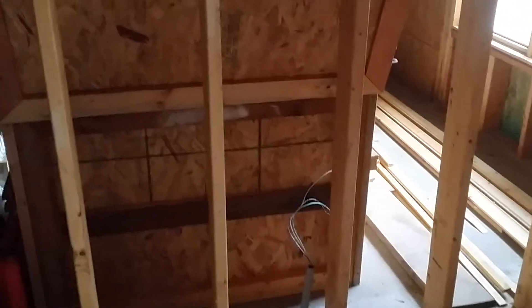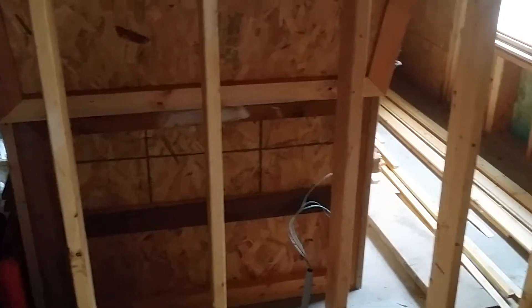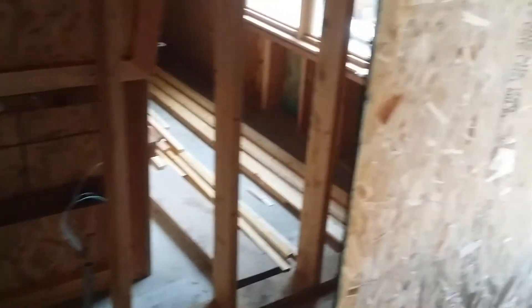He rough framed in the doorway in the front. We're going to have two side lights and then a 42-inch wide door. I wanted to get that rough framed in so that I could start to finish off the wall in the front there.